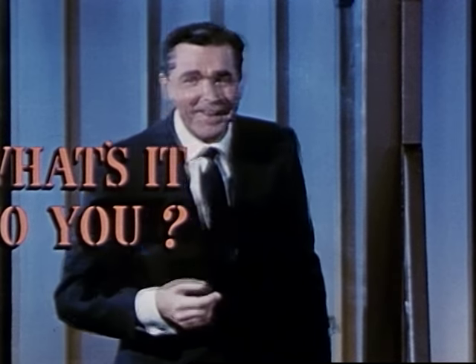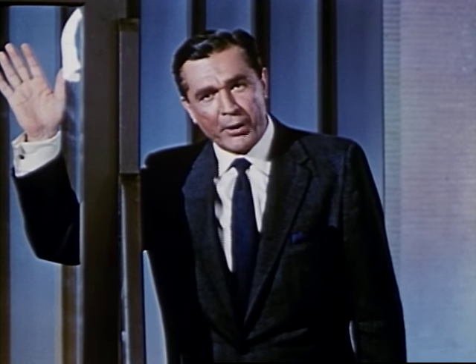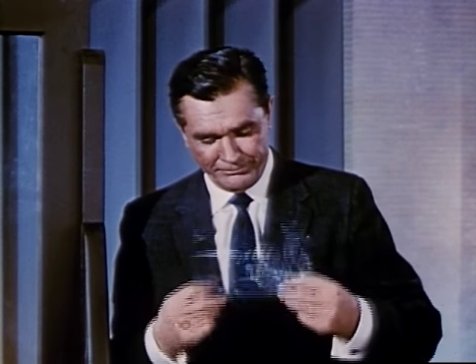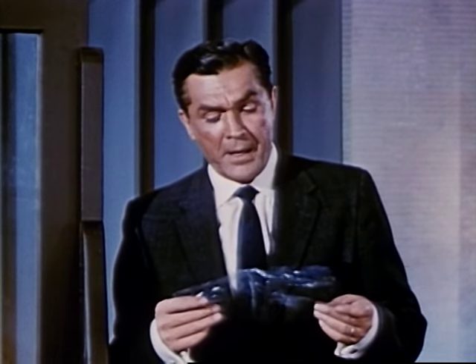What's it to you? It's a remarkable new polyester film called Mylar. This sheet is as thin as a human hair. Can you tear it? It's almost impossible. Can you bend it? Yes. Does it dry out, get brittle, chip, peel, or crack? No. Is it a new kind of cellophane? No. Is it similar to other transparent films on the market? No, it's completely different.